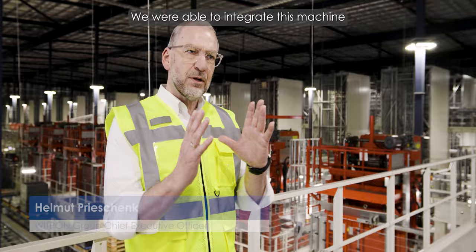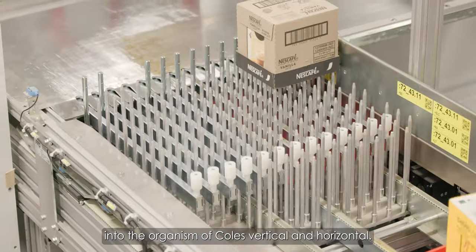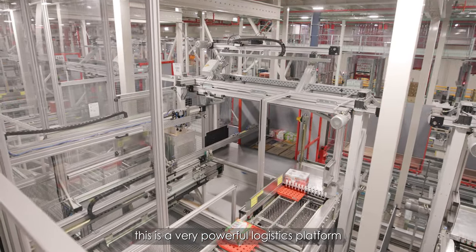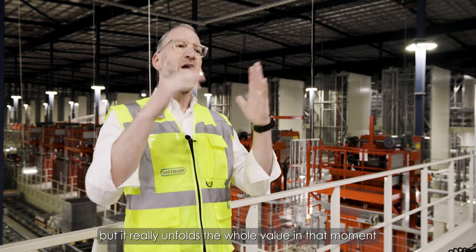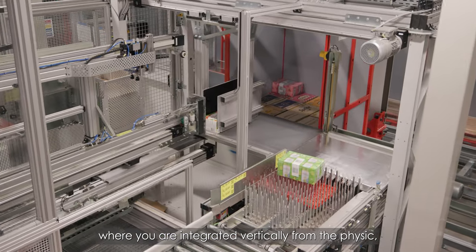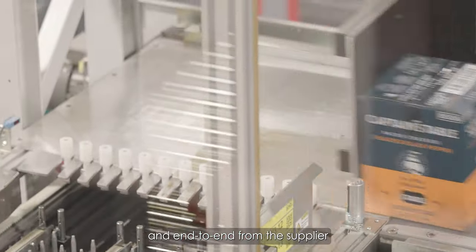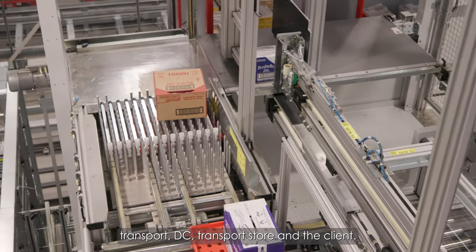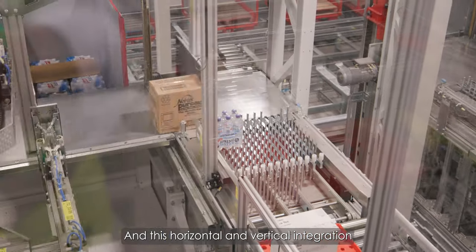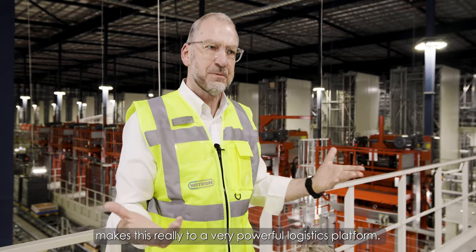The special thing about this project is that we were able to integrate this machine into the organism of Coles — vertically and horizontally. This is a very powerful logistics platform, but it really unfolds its whole value in the moment where you are integrated vertically from the physics, the controls, the IT, the data, the ERP, and end-to-end from the supplier, transport, DC, transport, store and the client. This horizontal and vertical integration makes this a very powerful logistics platform.